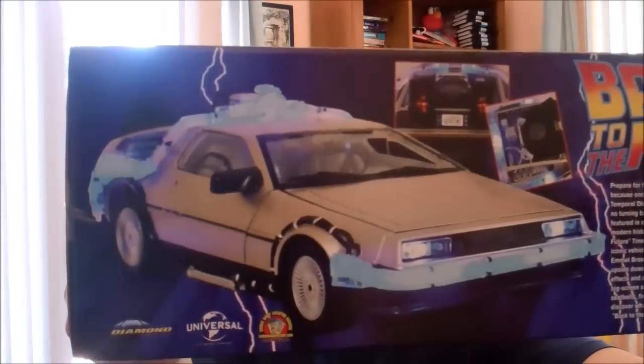But I came across an item from my favorite movie of all time, and there was only one. The weird thing was it was sitting totally by itself on a shelf. What I got was the 1:15 scale Time Machine, Back to the Future Part 2. Check it out. It's pretty cool — look at this.